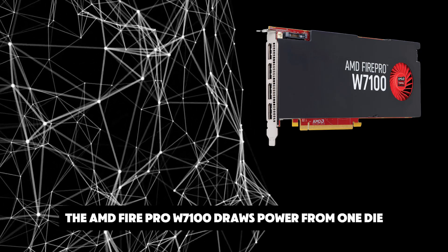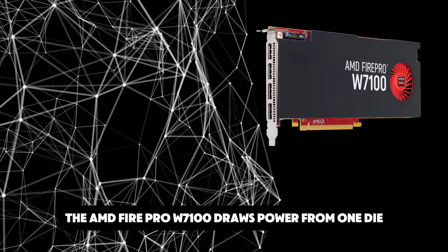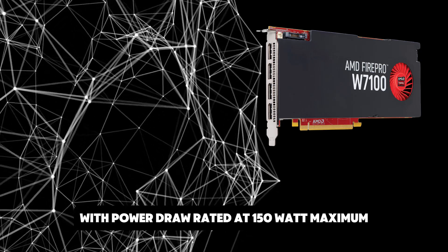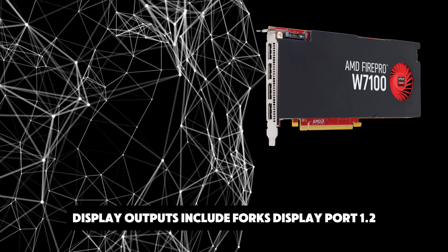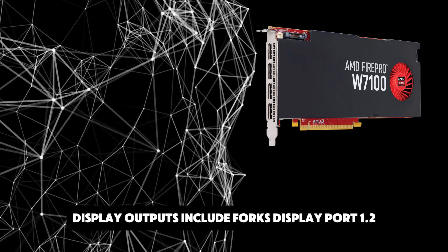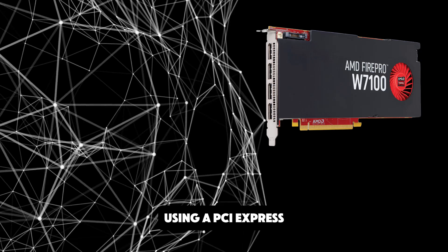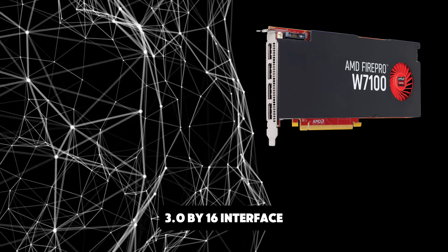Being a single-slot card, the AMD FirePro W7100 draws power from one 6-pin power connector, with power draw rated at 150W maximum. Display outputs include 4x DisplayPort 1.2. The FirePro W7100 is connected to the rest of the system using a PCI Express 3.0 x16 interface.